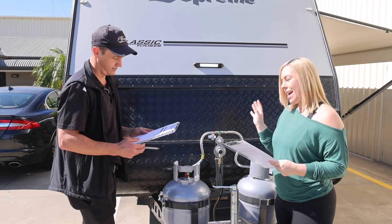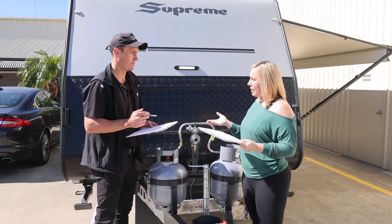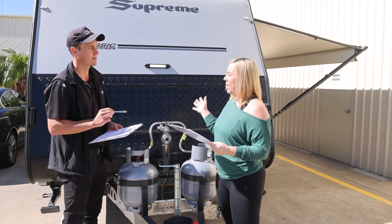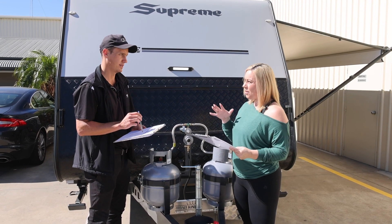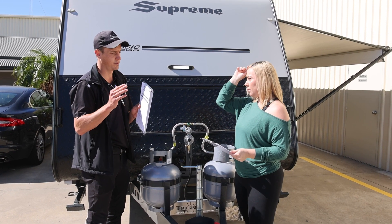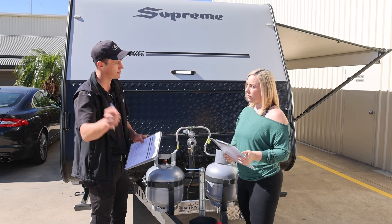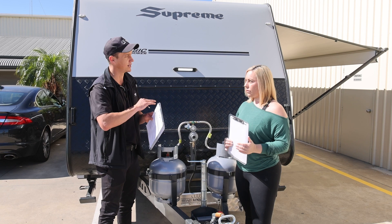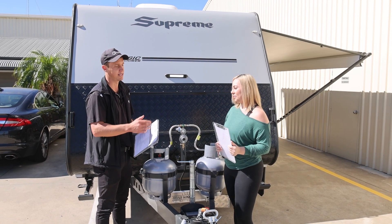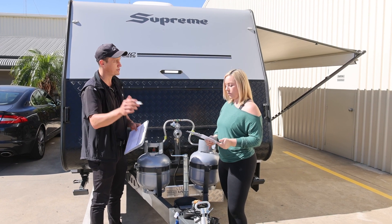One question before we head inside - to do with the water tanks. So we fill the water tanks, we use the shower, the bathroom, the kitchen, and then we bring it home with water still in the tanks. How do we empty them? What I recommend is to actually leave some water in the tank - don't drain it 100%. But then before you go again, drain it to zero and freshen it back up. If it goes completely dry, there's an opportunity for things to start growing in there - a little bit of algae, a bit of yuck inside of it. Leave a little bit of water in it, but always freshen it up before you use it again.